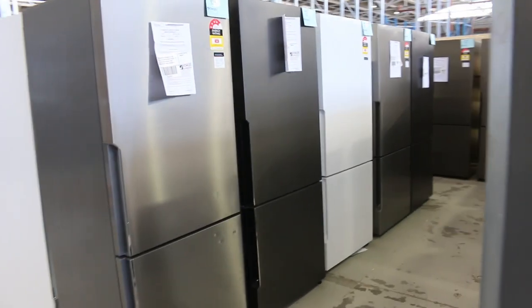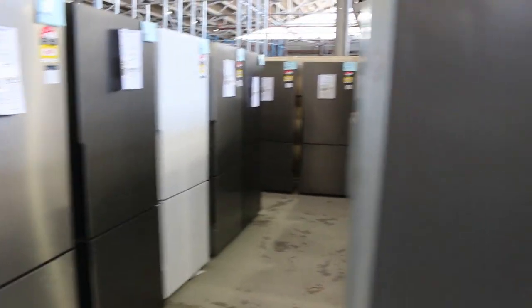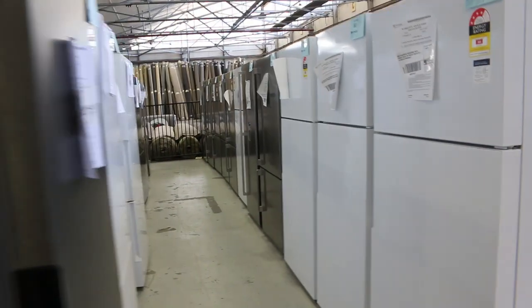Loads of fridges in tomorrow — mostly around that 400 and 500 litre mark, with a couple of 600 litre. Westinghouse, Electrolux, Kelvinator — they're pretty nice.